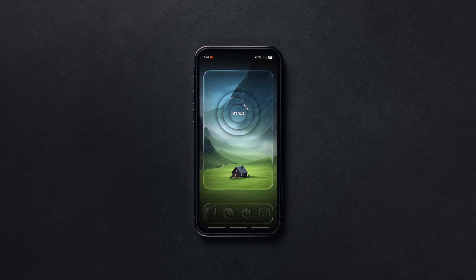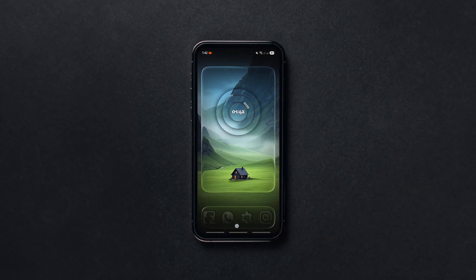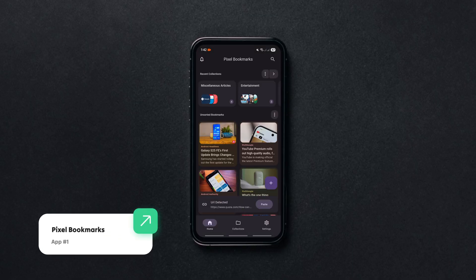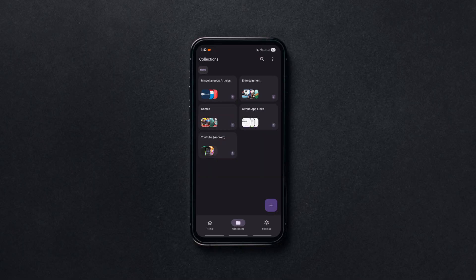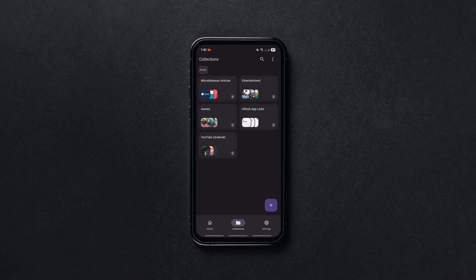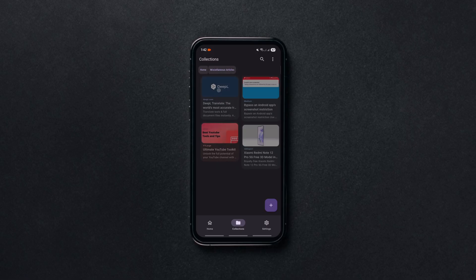The first one is a neat, modern bookmark manager that lets you save links from any app or browser and keep everything organized in one place. You can group all your bookmarks into collections, sub-collections, and tag them for quick filtering and edit titles or images for easy access.